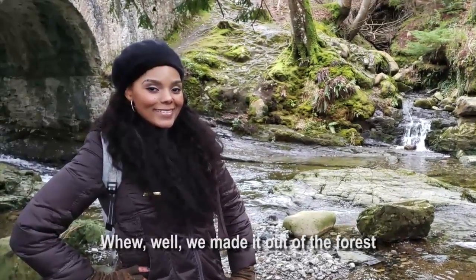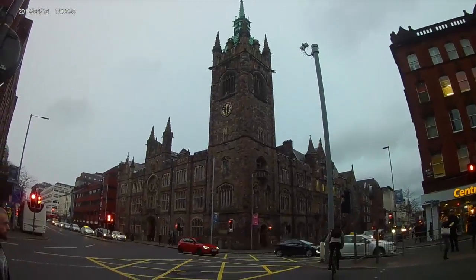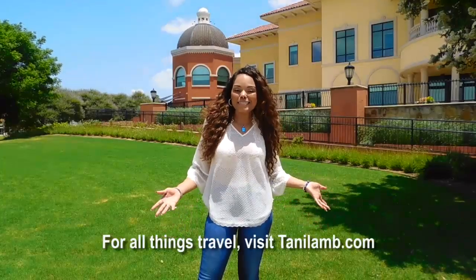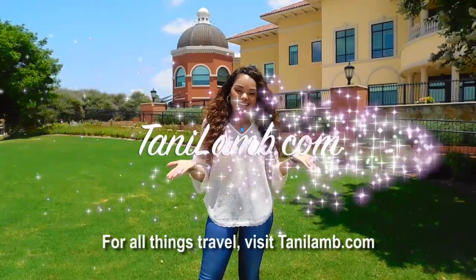We made it out of the forest and back to downtown Belfast, where we ended the day and ate dinner at Robin's Bar. See you tomorrow. For all things travel, visit TannyLamb.com.